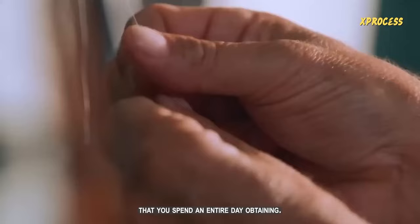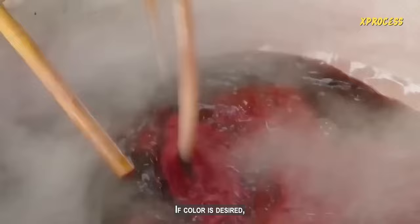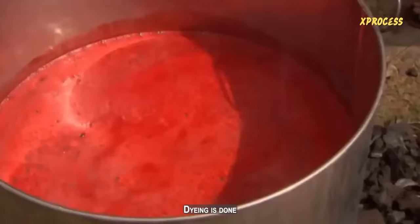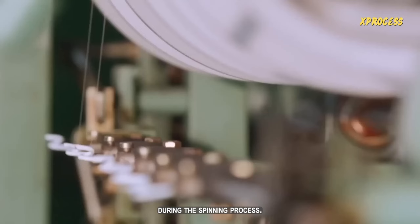The silk thread is wound around a spindle, a very ancient instrument that measures the length of the thread. If color is desired, the dyeing process is carried out: the silk threads are immersed in natural or chemical dyes to achieve the desired colors, with dyeing done carefully to ensure a uniform distribution of color on the threads.